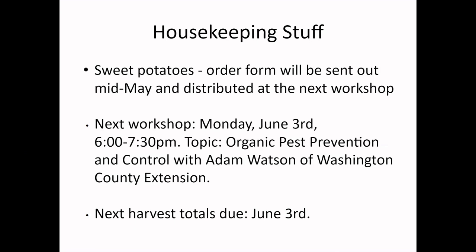This is about the time when pests and diseases start cropping up in your garden. It's such a massive topic we had to split it into two workshops. With diseases, it's all about prevention — we really want to focus on getting that prevention in before diseases hit your plants. Your next harvest totals are also due June 3rd, so keep that in mind.